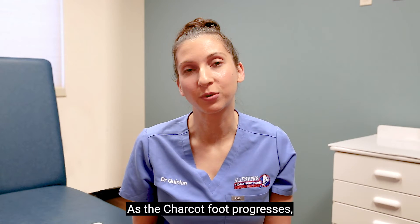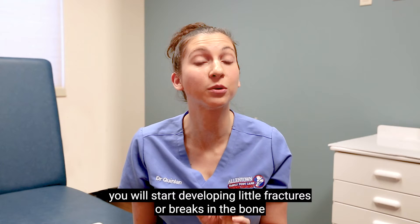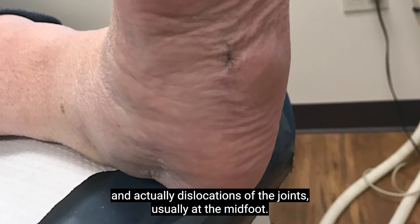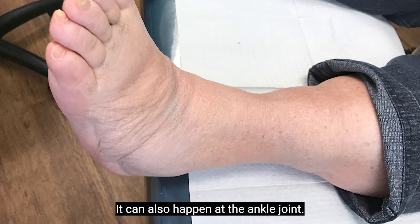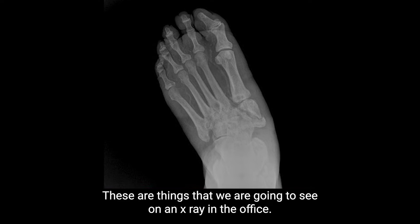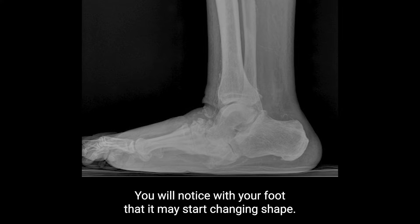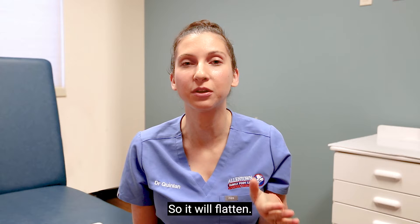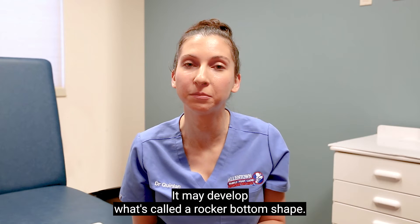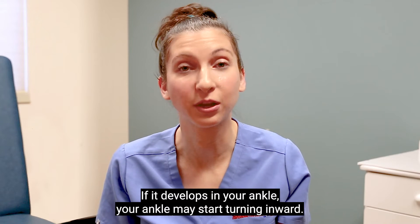This is when we can treat this problem early. As the Charcot foot progresses, you will start developing little fractures or breaks in the bone and actually dislocations of the joints, usually at the midfoot. It can also involve the ankle joint. You will notice your foot may start changing shape — it will flatten, and may develop what's called a rocker bottom shape. If it develops in your ankle, your ankle may start turning inward.